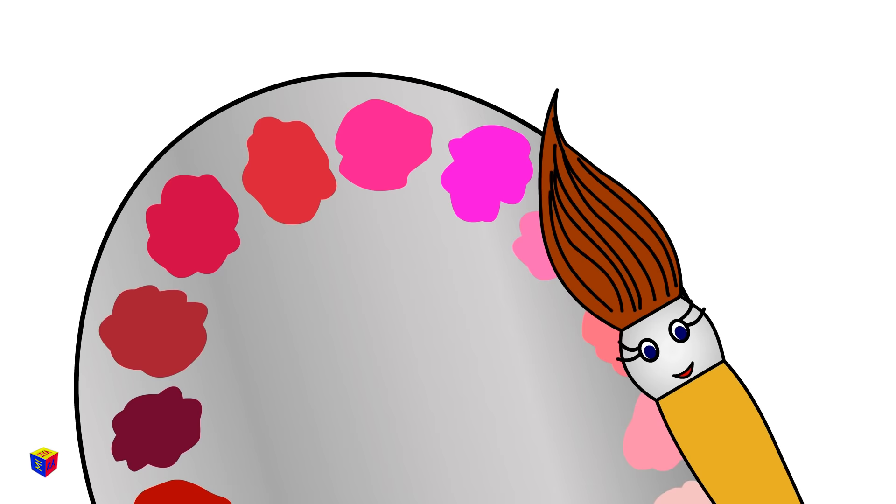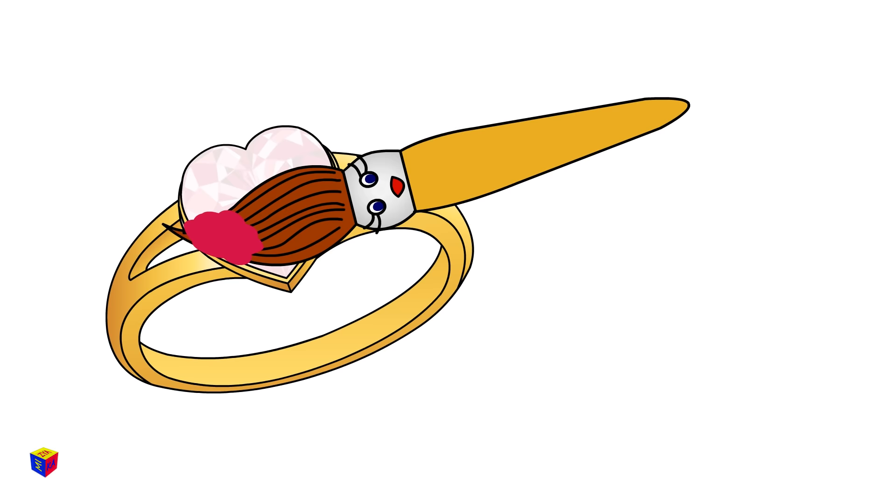Ruby. Ruby is a precious gemstone. People use it to make jewelry.